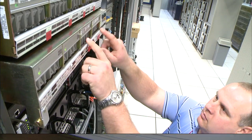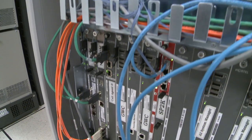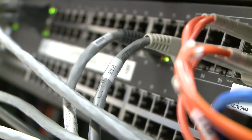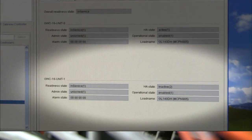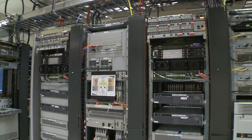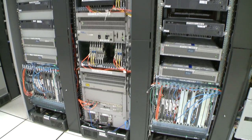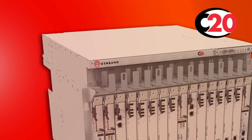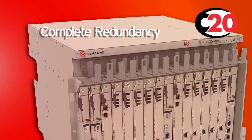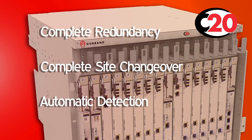Now, let's reverse the process by restoring power to site B. Active control remains at site A and calls continue to be handled. The elements at site B are now in service and inactive, again providing complete active redundancy, ready to take over control in the event of a card or site failure experienced at site A. This realistic demonstration shows clearly that the C20 is a fully redundant system which can spare individual cards or change over a complete site in the event of a catastrophic failure.